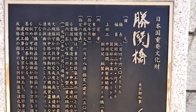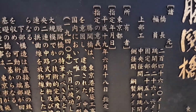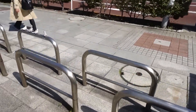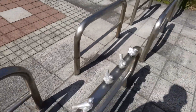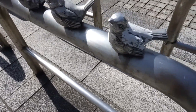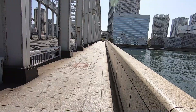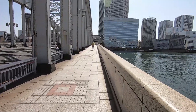This bridge was built in 1940, I believe, if I'm reading the Japanese correctly. And I just noticed these — on these railings — these birds, like sparrows. Alright, let's take a stroll across the bridge!